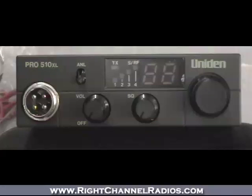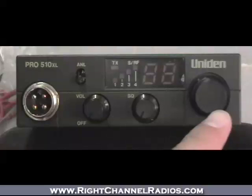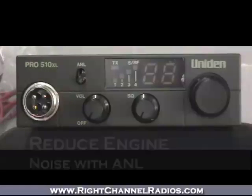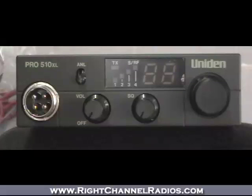It's a real simple front face here — standard four-pin microphone, volume control, squelch, and channel tuning. There's a small transmission indicator to let you know you are sending or receiving a signal. The LED or LCD display shows what channel you're on, as well as the ANL — the Automatic Noise Limiter — for blocking out engine noises that can distort and make your incoming signals hard to hear. Real simple, not a whole lot of frills, but designed to be a workhorse that can hold up to some pretty extreme environments.